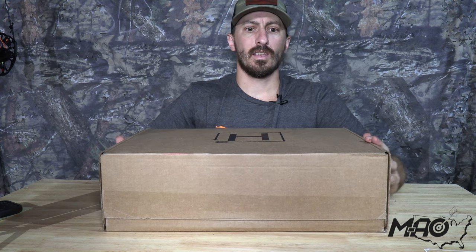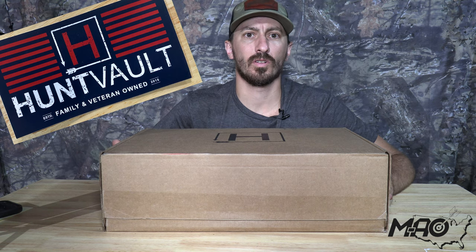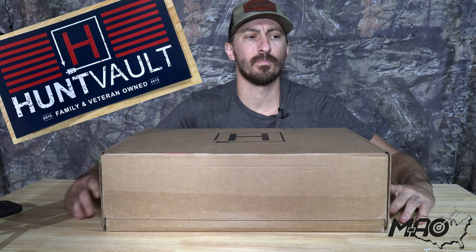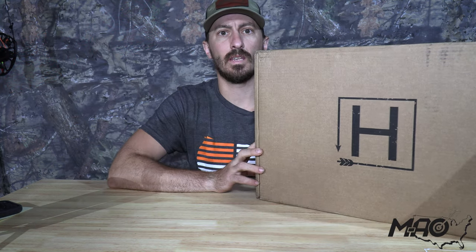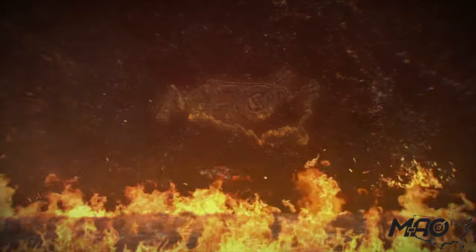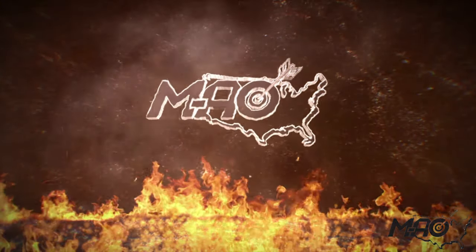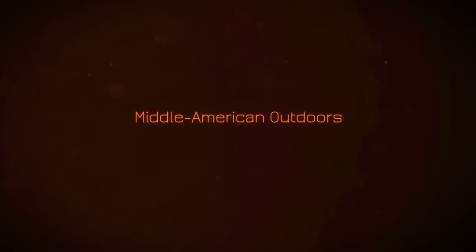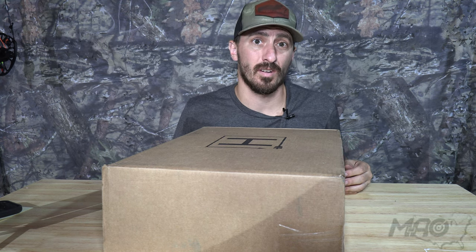This is the Patriot Edition — for anybody that remembers, I believe there were some codes you could use to get free gear if you're a first-time sign-up. This is the Patriot Edition, the July 2020 Hunt Vault Elite Box. Being the Patriot Edition, I threw on my Tethered Nation shirt. Any subscription boxes that figure out a way to get Tethered gear in your boxes will be number one in my books.